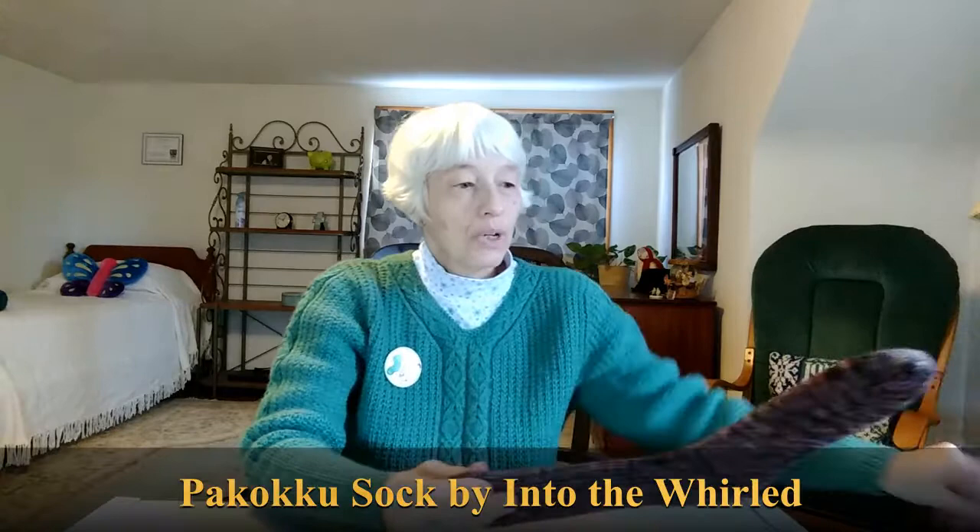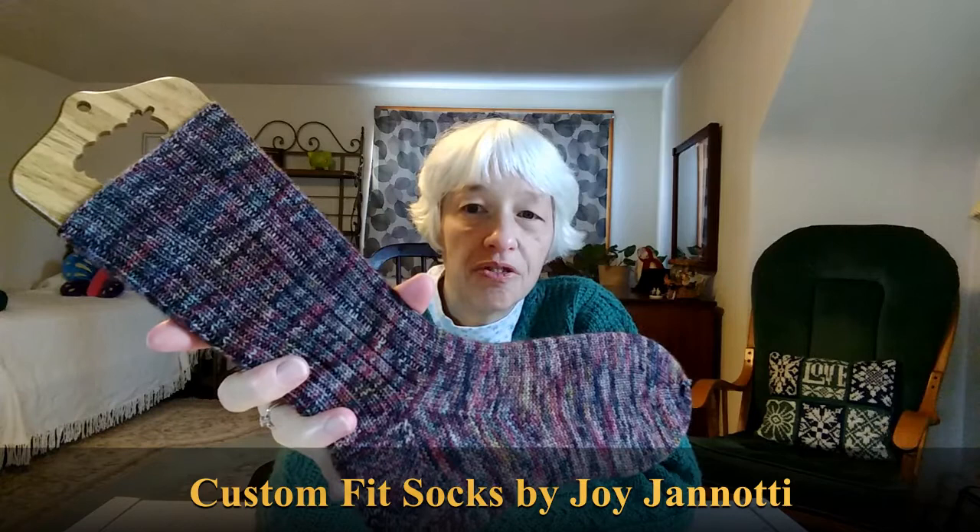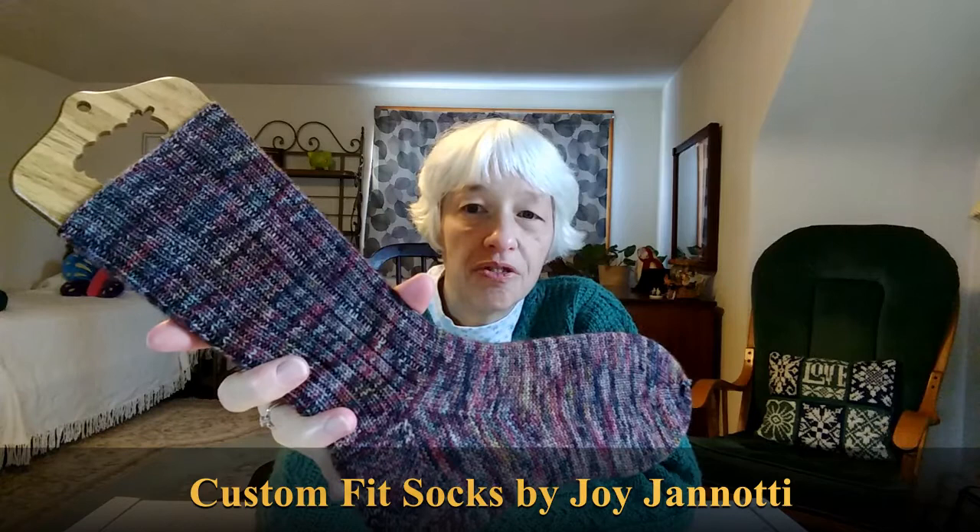Also, I finally finished the socks I was working on. I'm using the Into the World sock yarn that I purchased at Rhinebeck a couple of years ago. The name of the yarn is Pocoku, and the colorway is Captain Tight Pants. I'm very happy with how they turned out. They look kind of grayish in the picture; however, they lean towards brown. They have all kinds of colors in them — green, yellow, orange, red, brown.